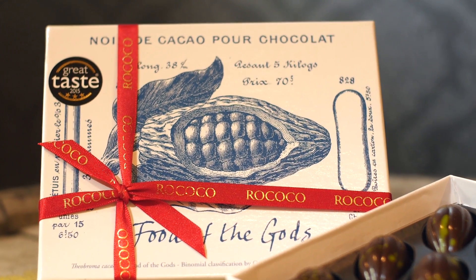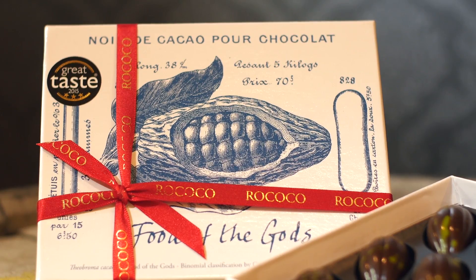They absolutely look stunning, and the box is beautiful as well. They'd be a great gift and could almost act as a palate cleanser in between the dessert and cheese course, or even vice versa.